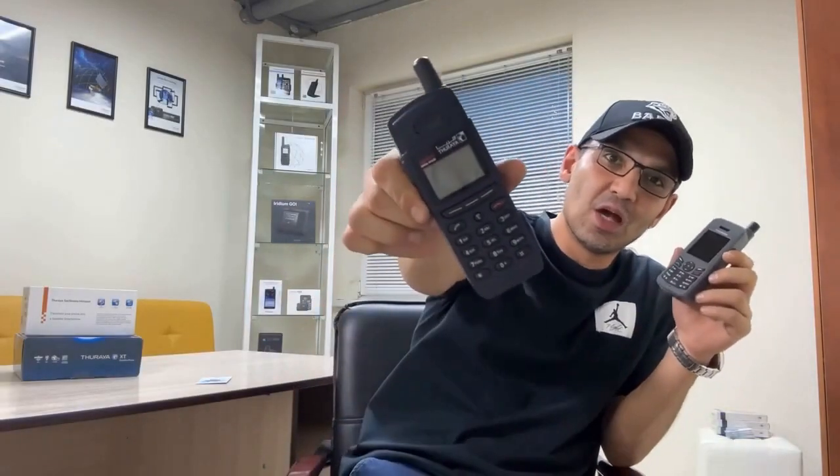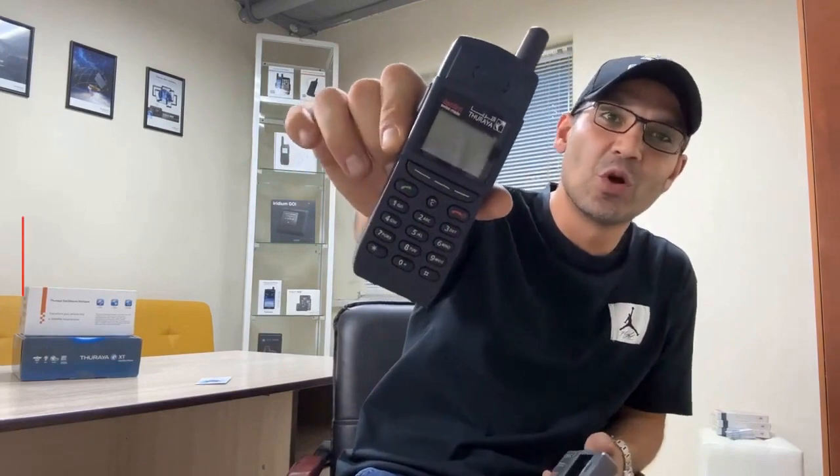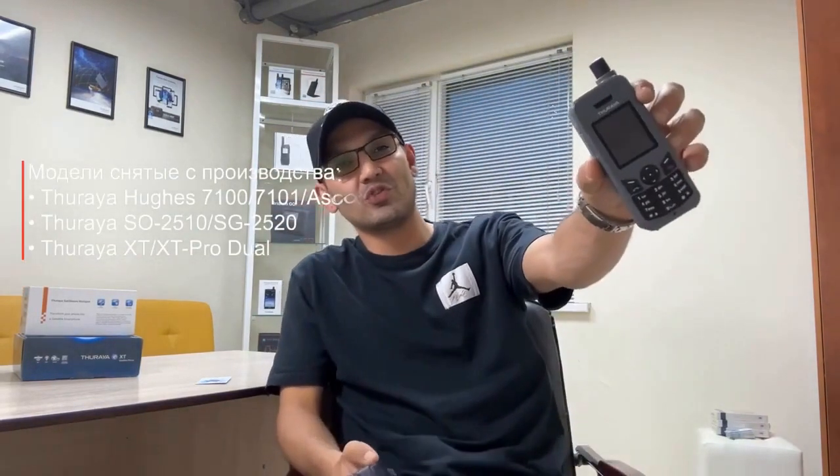In 2006, the Turaya ASCOM 21 model, Hue 7100 and 7101 models, and the Turaya XT Lite model were introduced. There are also the new generation XT Pro, XT Side Sleeve, and X5 Touch models.